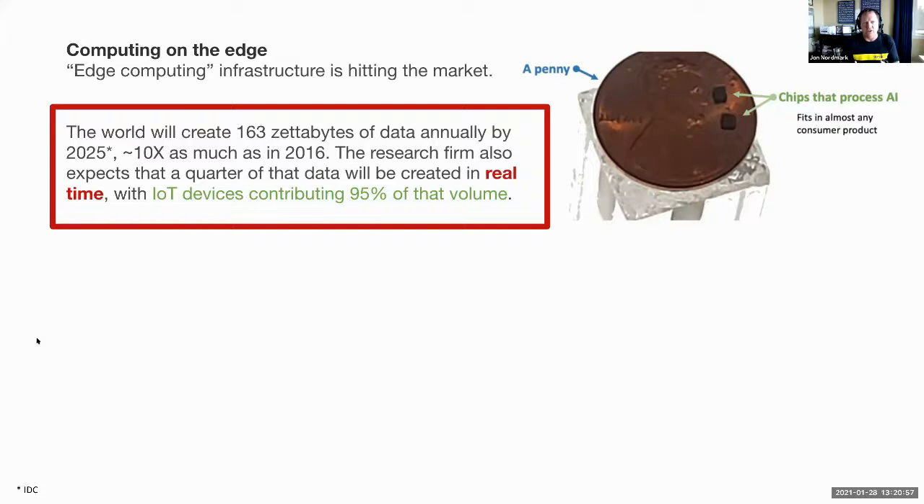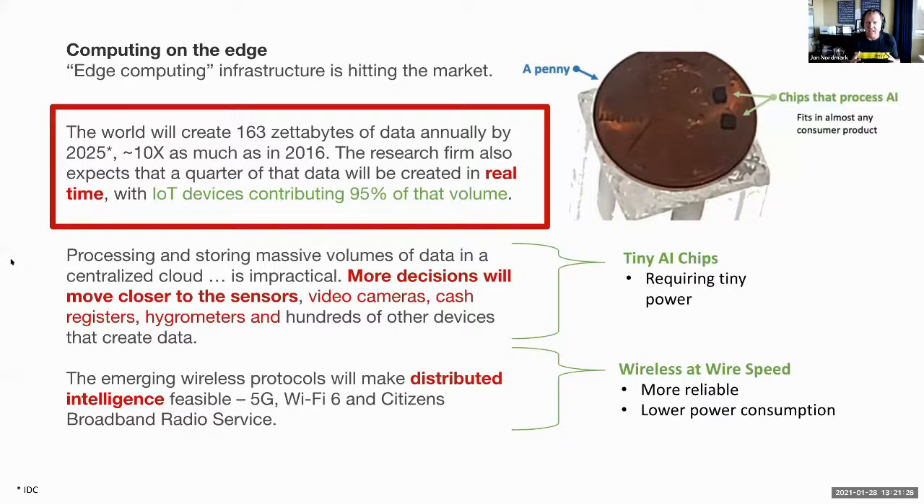The world is expected to create 163 zettabytes of data annually by 2025 — 10 times more than in 2016. IDC believes a quarter of that data will be created in real time, with IoT devices contributing 95% of that volume. Processing and storing massive volumes of data in a centralized cloud is impractical, so more decisions will move closer to the sensors — to the video cameras, cash registers, hydrometers, and hundreds of other data-creating devices.